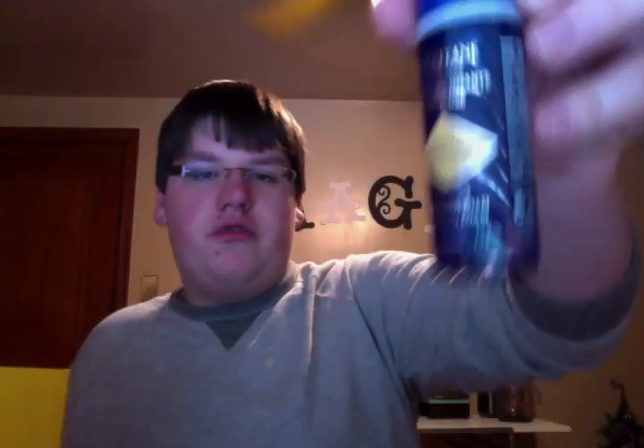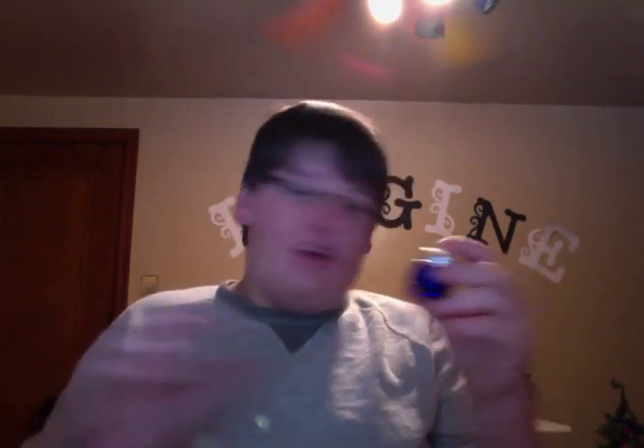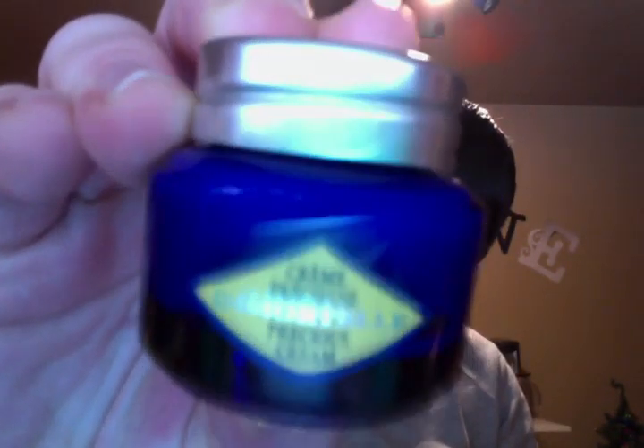Then another one of those cleansing foams, another foot cream, a bigger size shower oil, and the Immortal Precious Cream. You'll all be very happy to know that QVC has the Canon Rebel T3i camera on Today's Special Value, Monday December 2nd. I am going to be ordering it — so as soon as it goes on sale, I'll be buying it. You don't have to worry about bad quality videos anymore — I'll have a nice, nice looking camera.